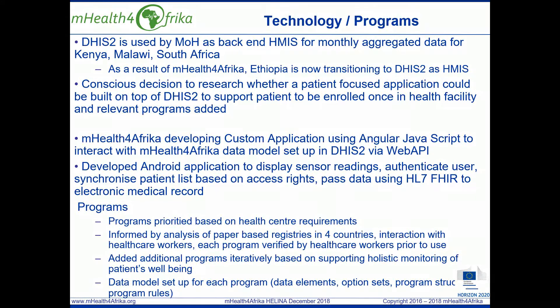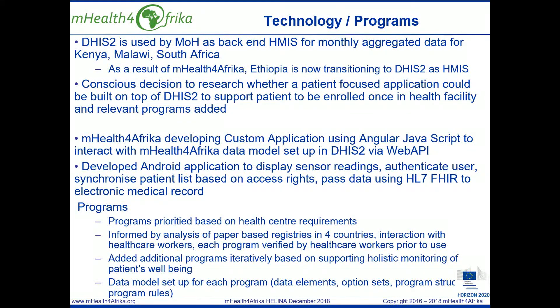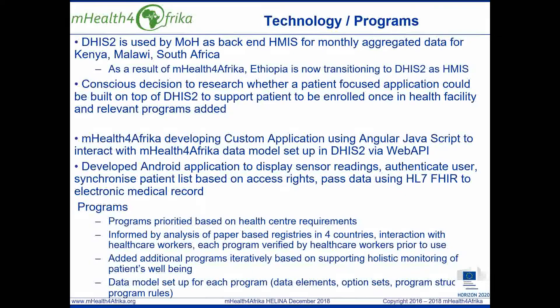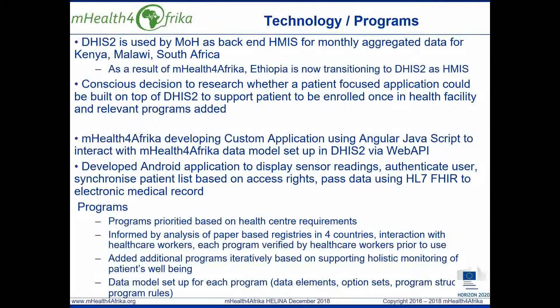One of the research objectives for mHealth for Africa was to design a patient record framework leveraging some of the functionality of District Health Information System 2, DHIS2 and tracker capture. The rationale for this was based on a significant number of ministries of health in Africa, including Kenya, Malawi and South Africa, using DHIS2 as the back-end HMIS for monthly aggregate data. As a result of participation in mHealth for Africa, the Ministry of Health in Ethiopia is now transitioning to DHIS2 as the HMIS for aggregate data.